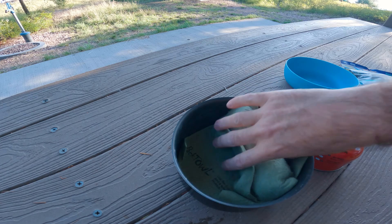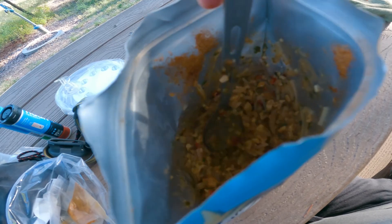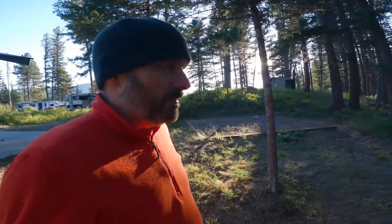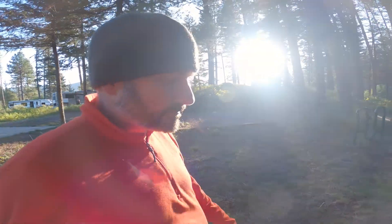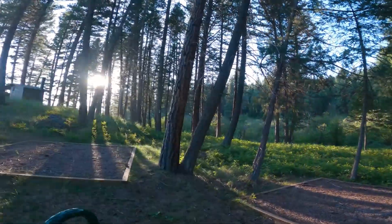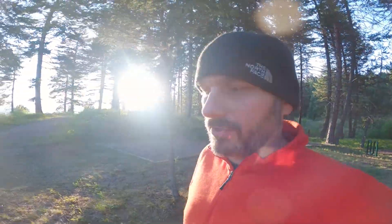The great thing about dehydrated meals is you just pour the water in the bag and you eat out of the bag — no dishes to worry about, no cleanup. Believe it or not it got cold and windy, 64 degrees right now. This is an absolutely beautiful campsite. Sun's going down, I'm going to go check out the lake before I call it and go to bed.